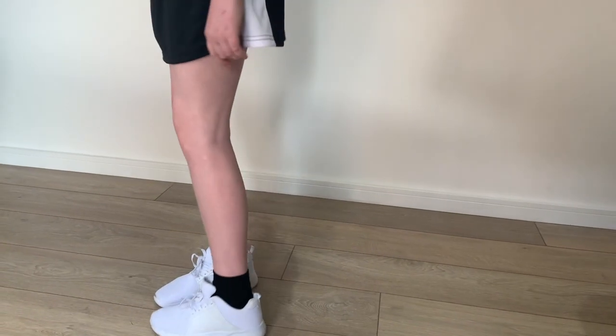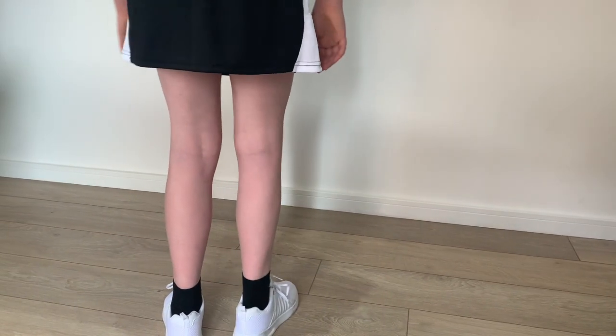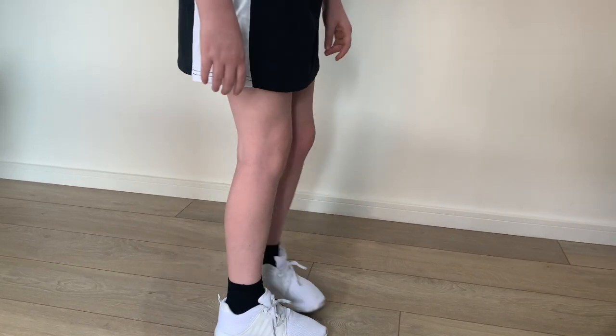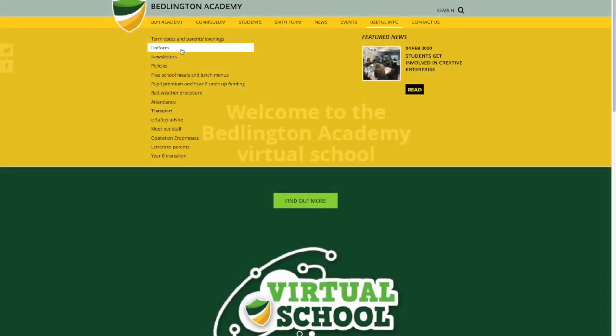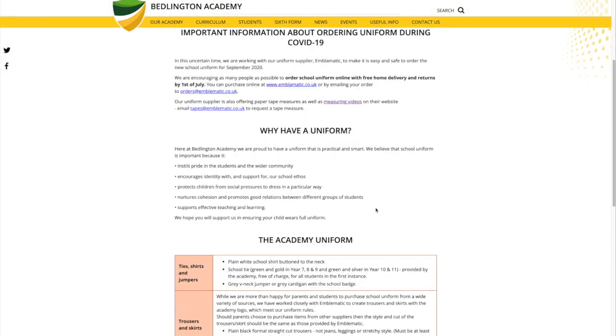All students require two types of PE footwear: firstly an indoor trainer with a non-marking sole, and secondly an astro trainer for wearing outside. For other aspects of our uniform regulations such as makeup and hairstyles, please visit our website.